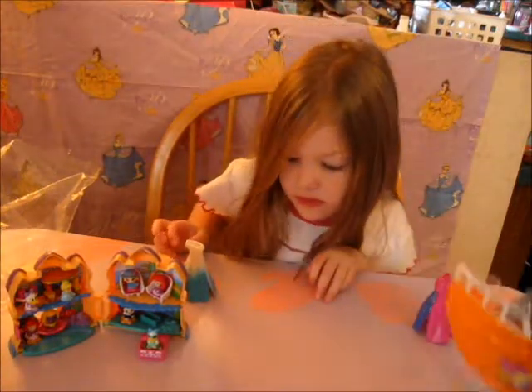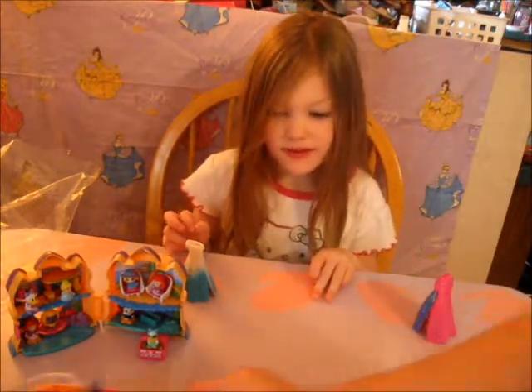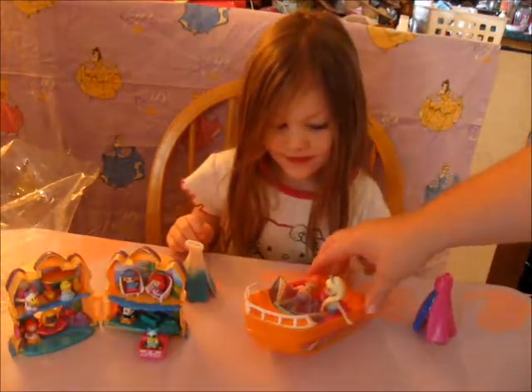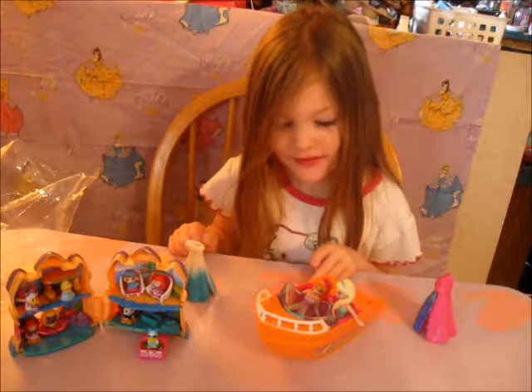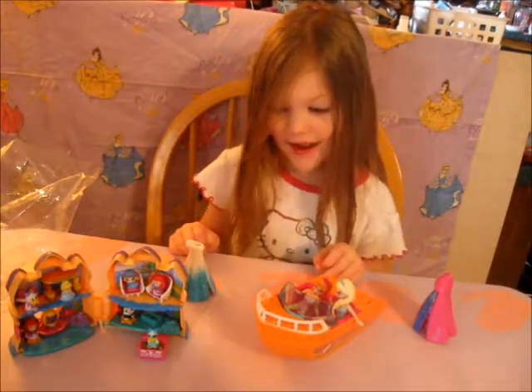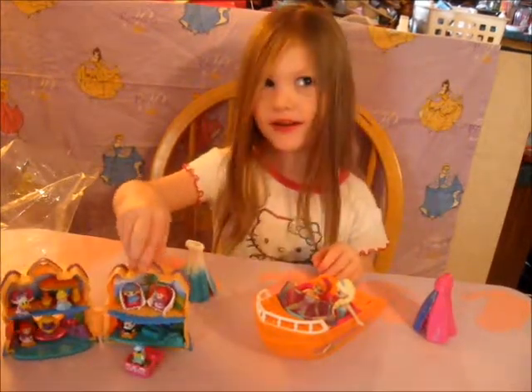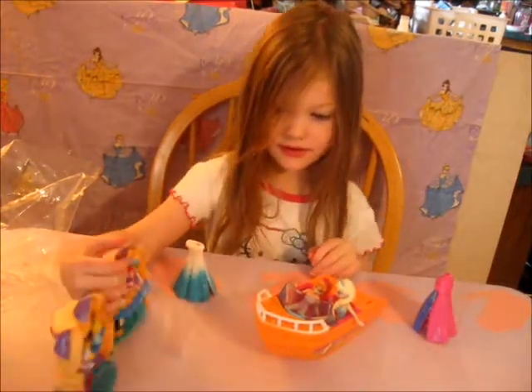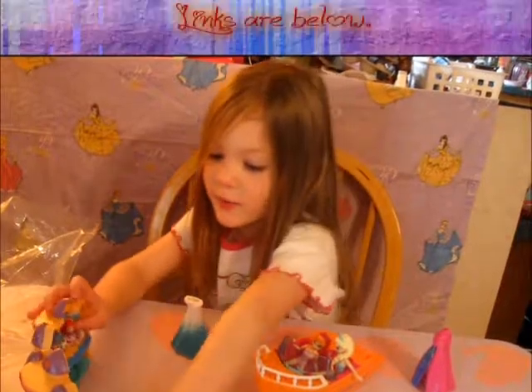So now they can go Speed Boat! Whoa. That's all we got for today. But don't forget to enter our contest that we have going on. What do we say now? Goodbye. Bye. Bye.